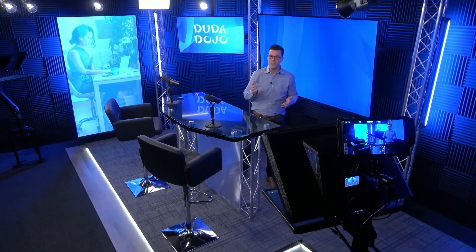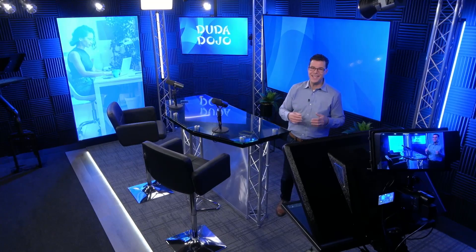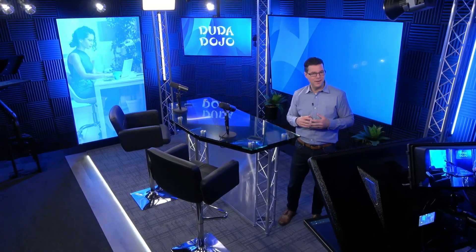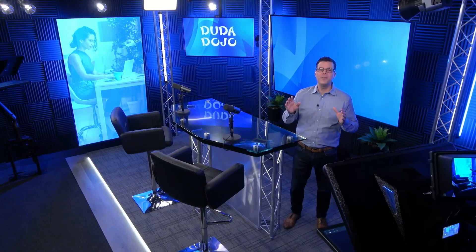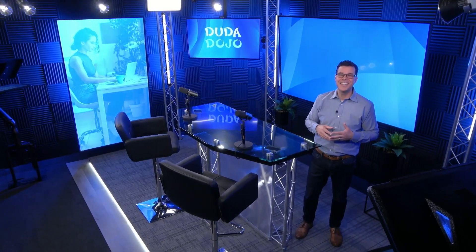Welcome back to Duda Dojo, your source for the latest Duda news, platform how-tos, and product updates. I'm Matt Scroggs, and this week several members of the RivalMind creative team sat down to talk about the benefits of building websites of all shapes and sizes in Duda. So let's listen in.